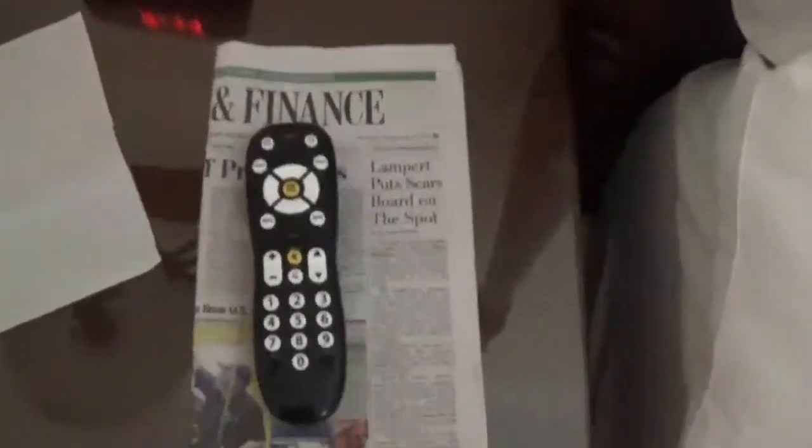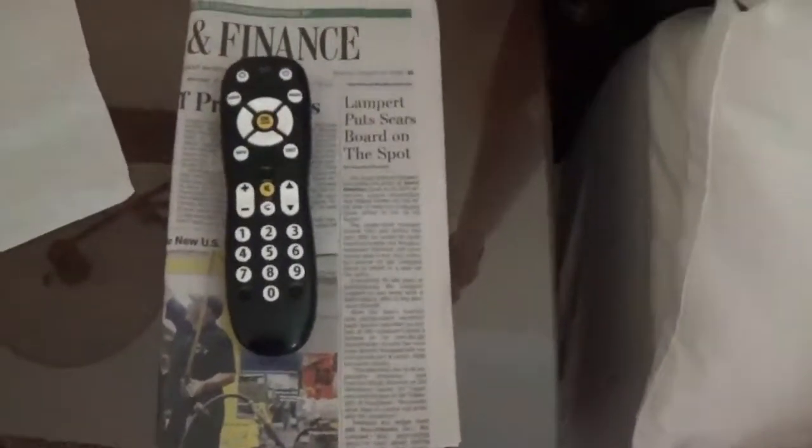Here is your door. The beds are really comfortable — we got two clean beds. Over here we have a telephone to call. There is the TV remote and the paper.